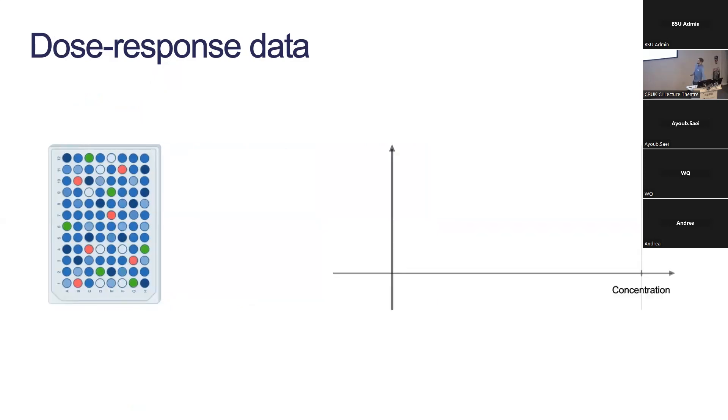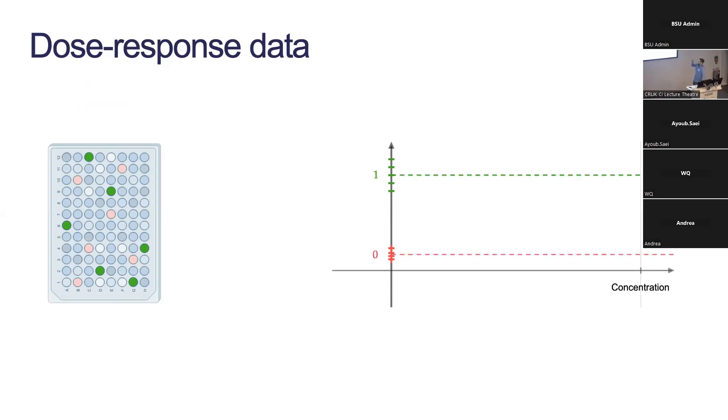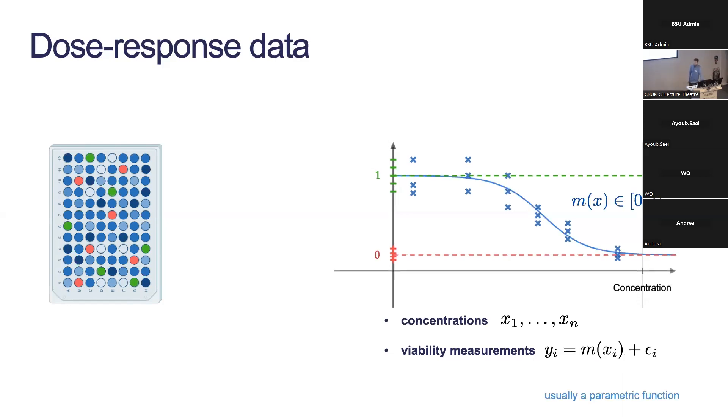We use this to construct dose-response relationships. There are special positive control wells with a chemical that kills the cells completely — giving a baseline of complete cell death. Other wells have nothing added — just happy proliferating cells. Putting those together gives a zero-one relationship where zero means everything is dead and one means everything is still alive. I call my concentrations x, my measurements y_i to y_n, and they should roughly be in this interval. One way this is typically modeled is with some parametric function m constrained to this interval, and my y_i viability measurements are noisy evaluations of this function.